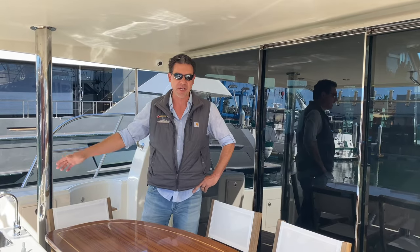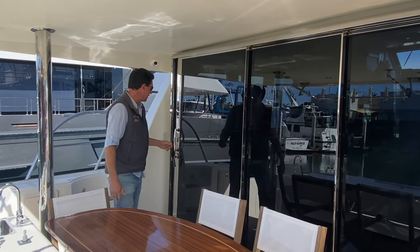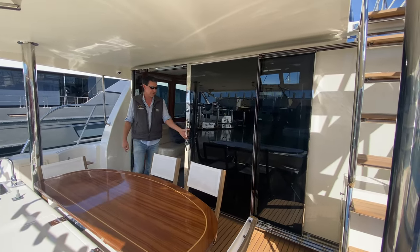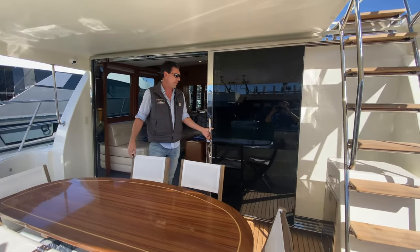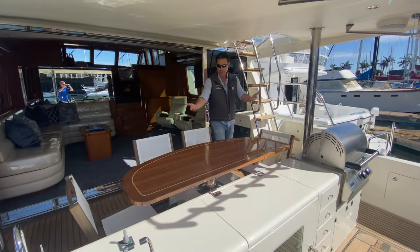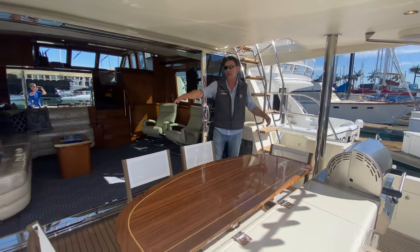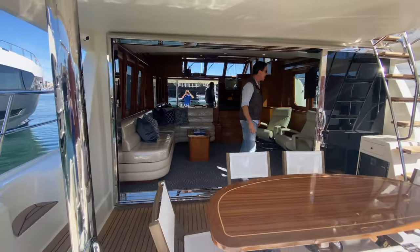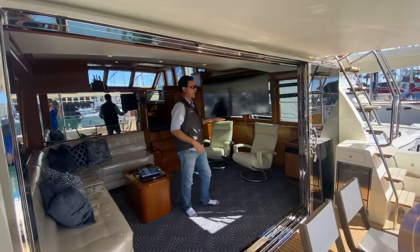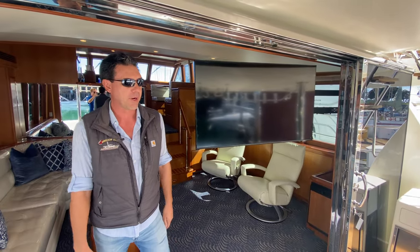We talked about fishability and range, but let's talk about why guys buy Michelsons — because of the customization. This Nomad has one of the coolest layouts I think we've done. It's got these really cool stainless steel triple doors that open the whole thing up to this great lanai deck. I've got a high-low table here — it's in dinette mode but goes up to bar top mode. I've got an ice maker, the barbecue, a pullout trash can, speakers everywhere, and I can swing the salon TV out so everybody can watch the game from out here. Really, really cool.